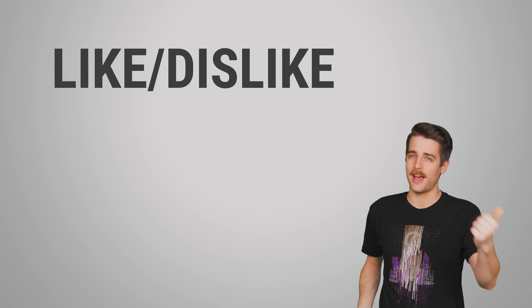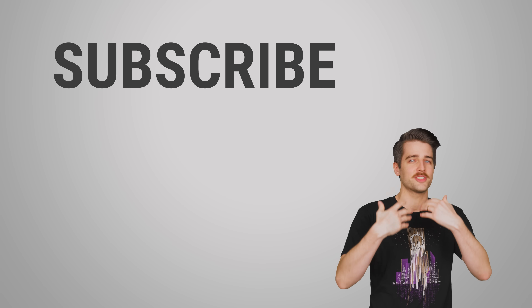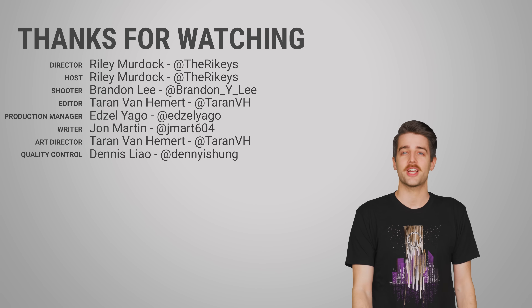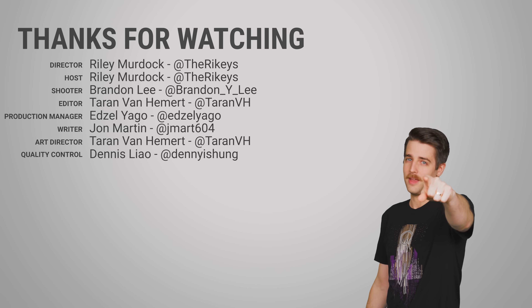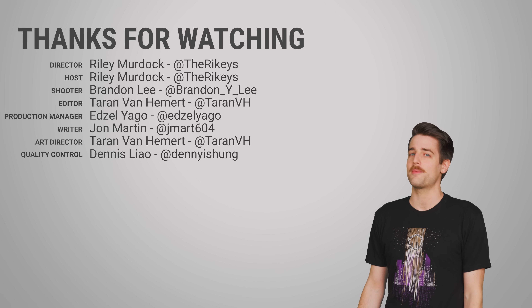That's it for this one, guys. Thanks for watching — like or dislike the video according to your wants and desires, check out our other videos, comment below with video suggestions, and don't forget to subscribe and follow.